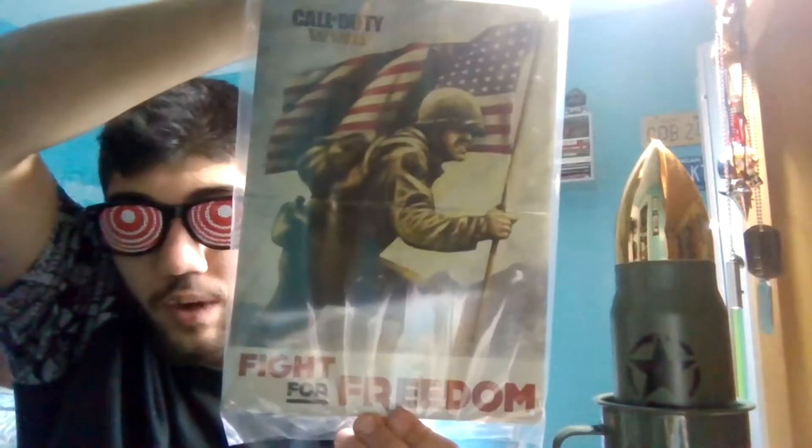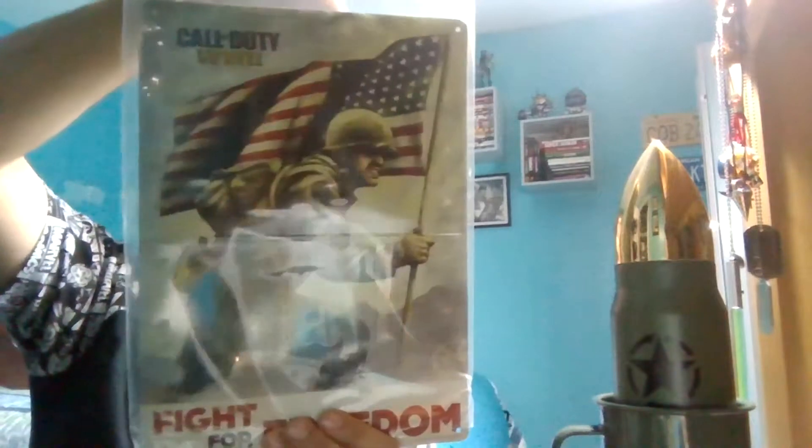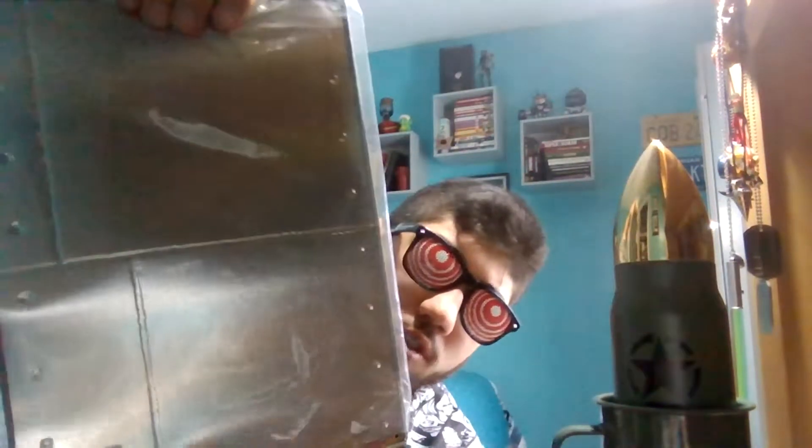And a metal poster — definitely World War 2. Call of Duty World War 2: Fight for Freedom. The back is actually pretty good because it looks like it's all soldered in and nailed down. Pretty sick.